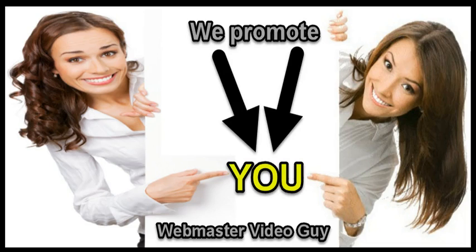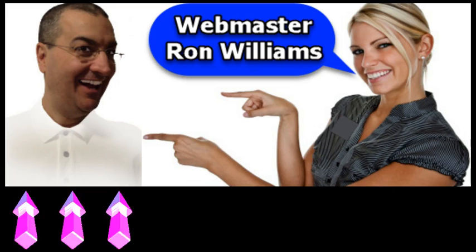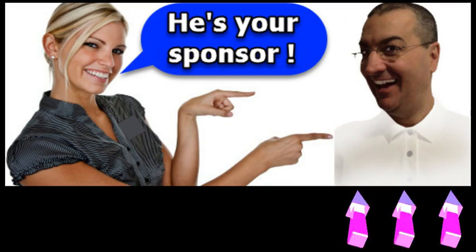The good thing is we promote you all over the place, especially on YouTube, with our traffic co-op. I'm the creator, the webmaster, Ron Williams, and I'm your sponsor.